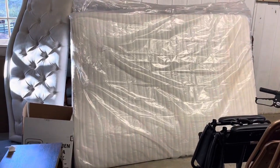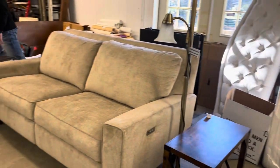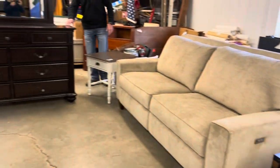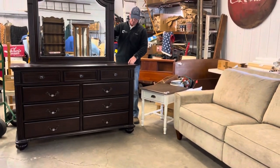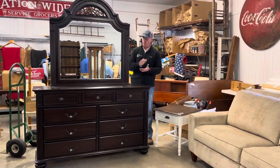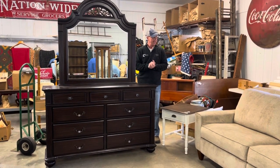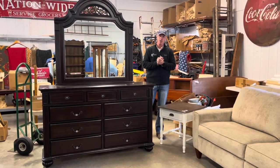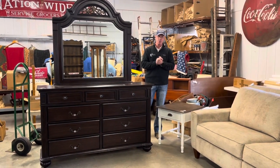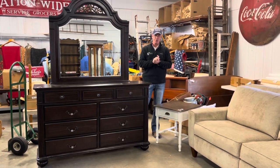One more piece over here on the other side of the sofa is this nice oversized dresser with mirror. This was $1,500, like new condition once again. Non-smoking, very clean home. These items are going to be on our website kennyblandauctions.hybid.com. If you have any questions, our phone number is 812-320-0130. Thank you.